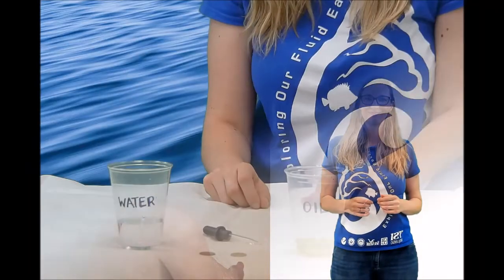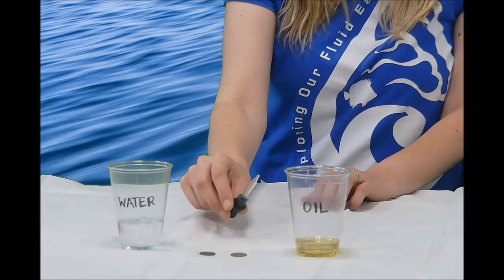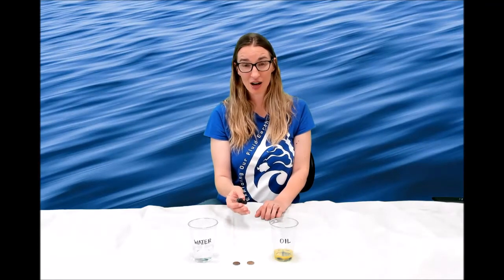We're going to investigate water's stickiness. You'll need water, oil, two pennies, and an eyedropper. I got this eyedropper from a child's medicine bottle. You can also find eyedroppers in things like essential oils. If you can't find a dropper, you can use a straw or even just a spoon.